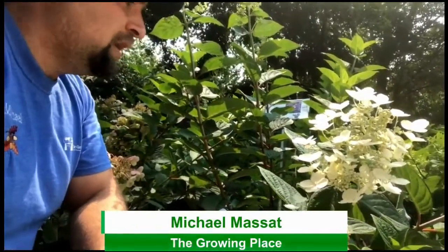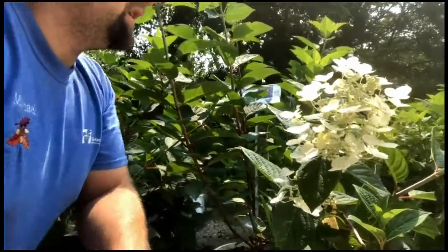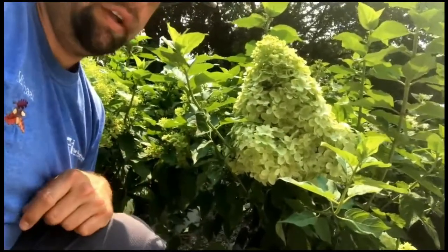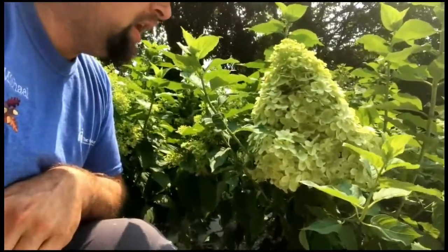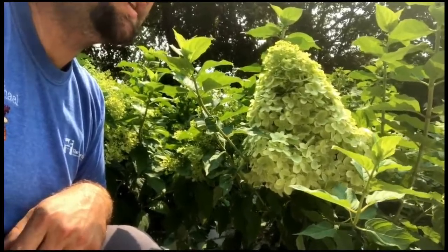Quickfire is awesome because it starts flowering earlier than other varieties — more like June. Right next to it looks like a Limelight hydrangea. That flower head is at least three times the size of a hand — probably the size of a head. Limelight is also a panicle-style, cone-shaped flower with a mop-head where all the flowers are filled in. It's named Limelight because of the bright lime-green stage the blooms go through.